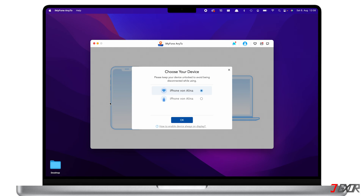If this is your first time connecting to the program, you have to confirm that you Trust this computer when prompted on your iPhone and provide your passcode when required. The next time you connect to iMyFone AnyTo, you can directly choose your device, just like in my case here. You can either choose to connect via Wi-Fi or cable. I will choose cable connection because it is much more stable and reliable.